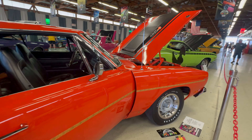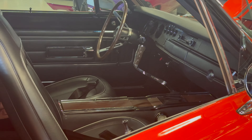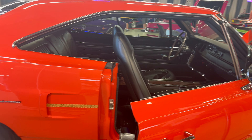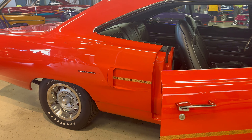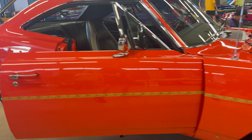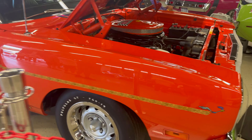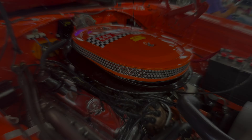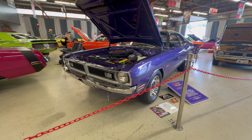Here's another 1970 Plymouth Roadrunner and this one is painted Tor Red, which has the paint code EV2 — Dodge called it Hemi Orange. This car has the huge pistol grip shifter and a six-barrel engine under the hood.